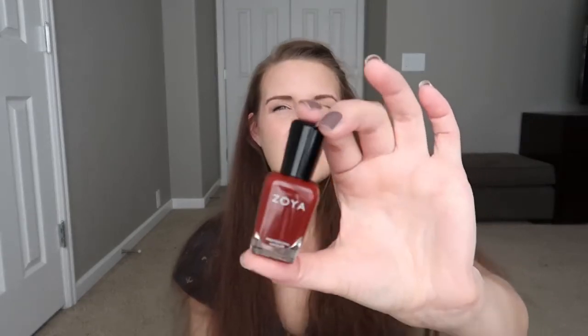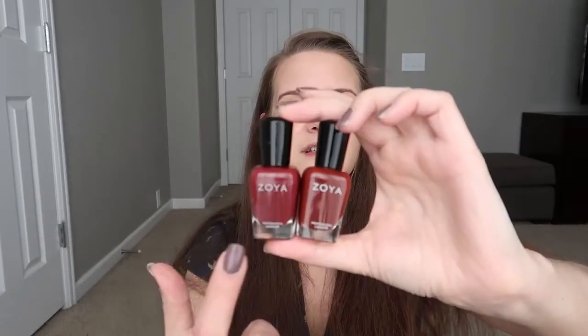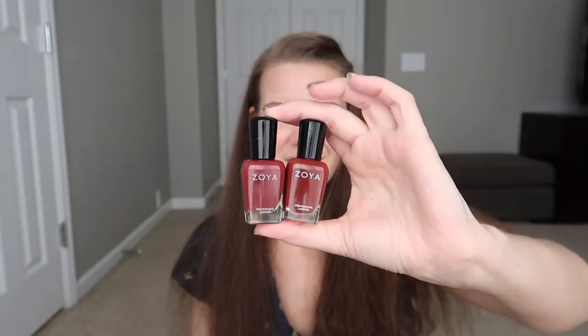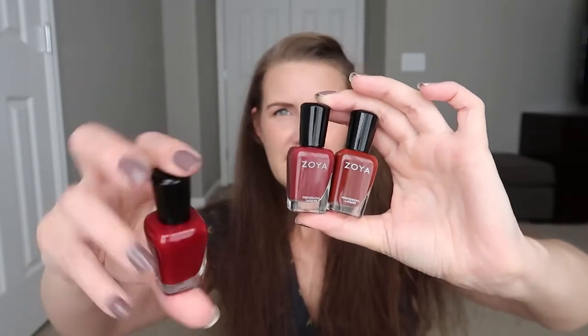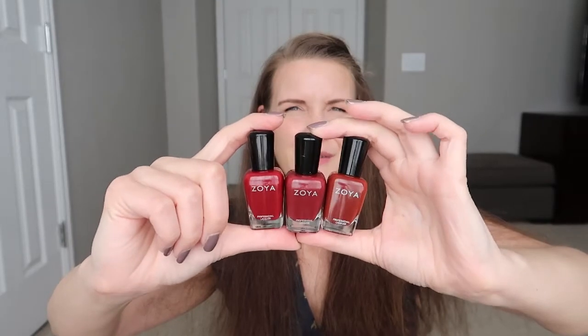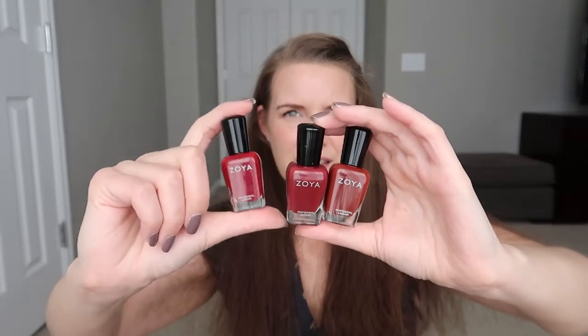I also picked up one other polish in April from a destash — Zoya Cola. This is a discontinued polish, no longer available on Zoya's website, but I really, really wanted it. Comparing it to Zoya Pepper, one of my favorite fall colors — Cola has a lot more brown to it, though I'd still consider it a brick red. And then we have Alyssa, from last year's winter collection, which has a lot more red than either of those two. So from this side: Cola, then Pepper in the middle, then Alyssa.